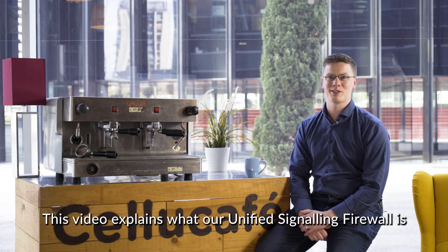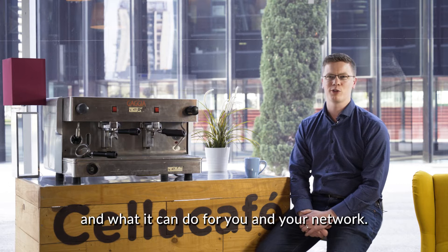Hey, I'm Brendan Cleary from Salesys. This video explains what our unified signaling firewall is and what it can do for you and your network.